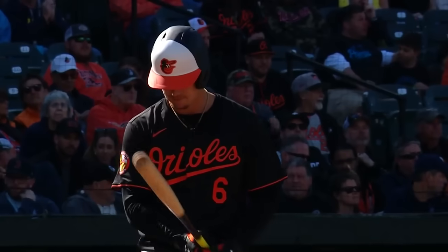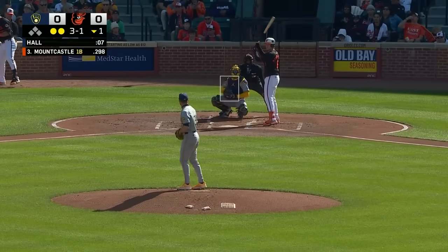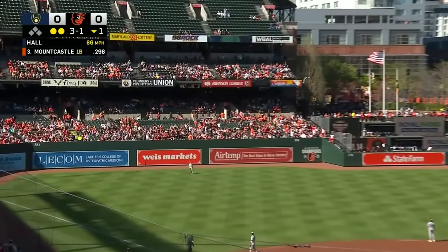Ryan had his first night off of the year yesterday — hitting .298, .364 on base. Six extra base hits in 12 games, a very good start. And a 3-1 pitch here is clobbered — high, deep, and way out of here to left.